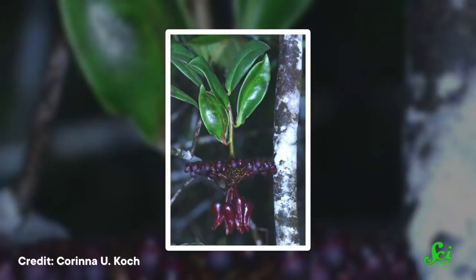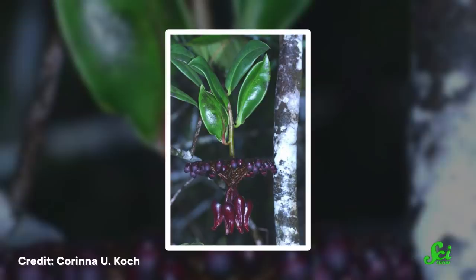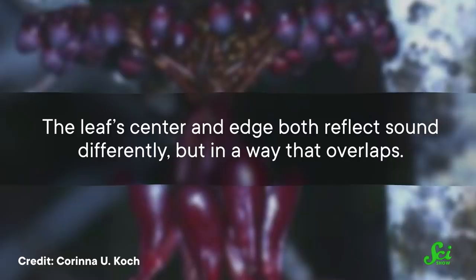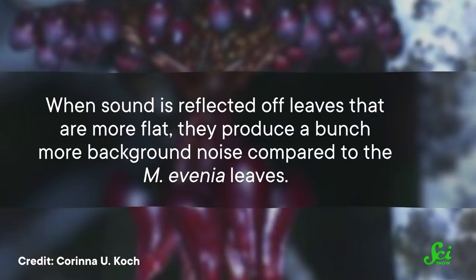So bats can use echolocation to find M. evenia a lot faster than they can to find other plants. Because when bats send out a sound, the leaves return echoes that are very distinct to that plant, and because of their form, the sound can be amplified in a bunch of different directions. The leaf's center and edge both reflect sound differently, but in a way that overlaps. When sound is reflected off leaves that are more flat, they produce a bunch more background noise compared to the M. evenia leaves.